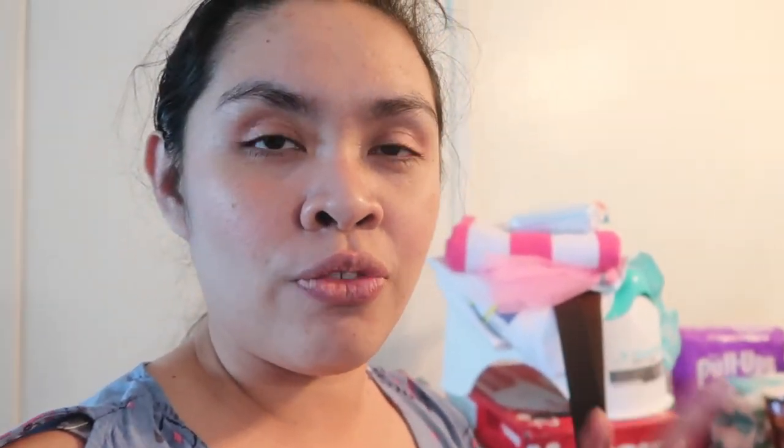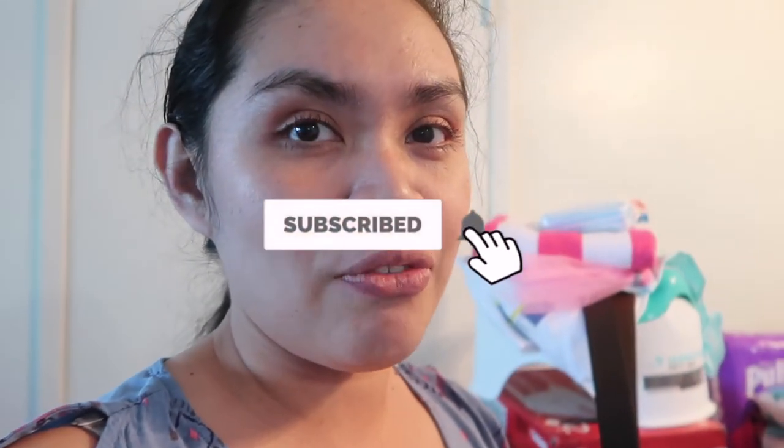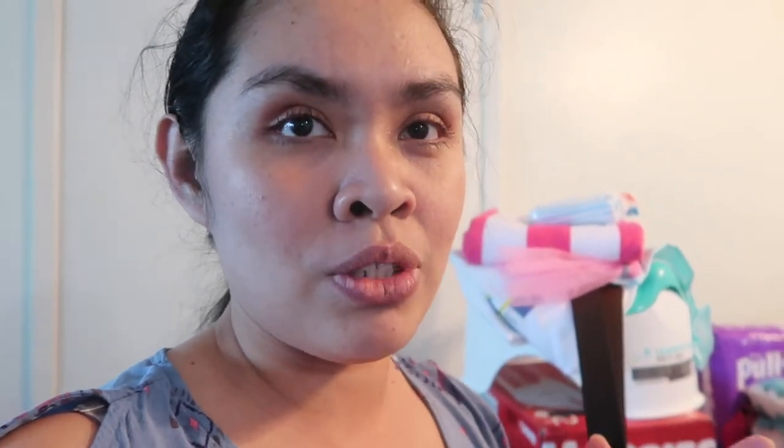If you're new to my channel, hello and welcome! My name is Jill. On my channel I make motherhood lifestyle videos — I do vlogs, hauls, cleaning, and organizing. If you like this kind of content, make sure to subscribe and hit the notification button to be notified every time I post.